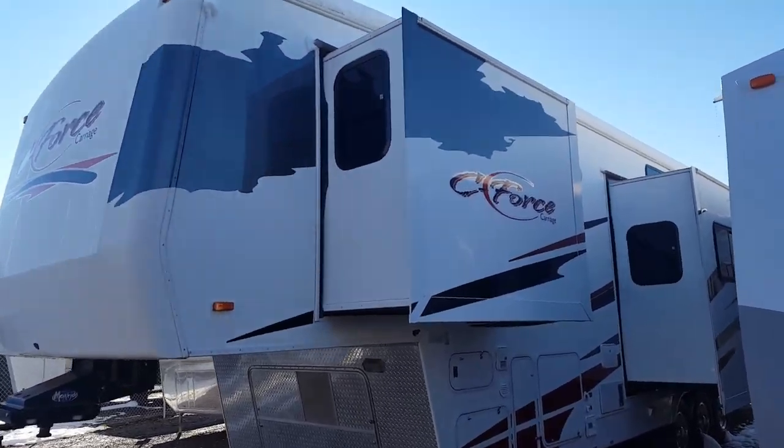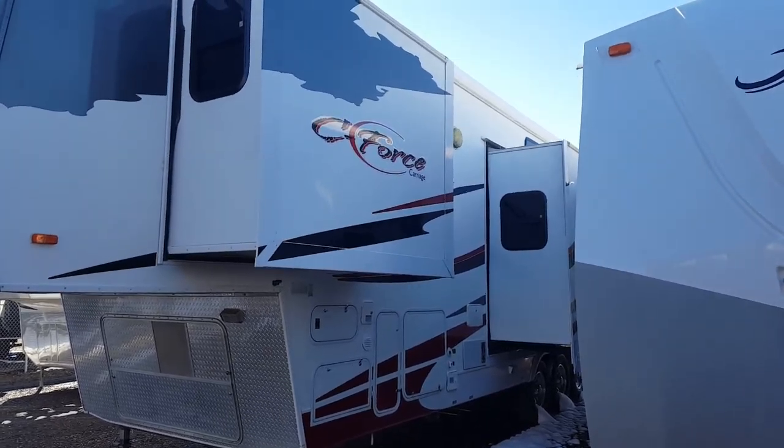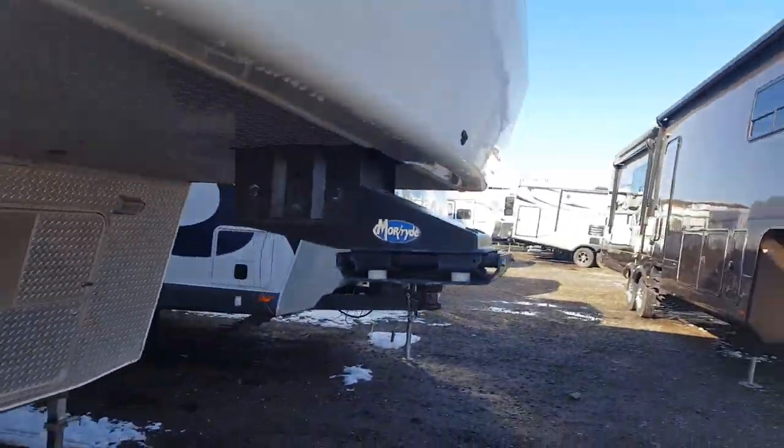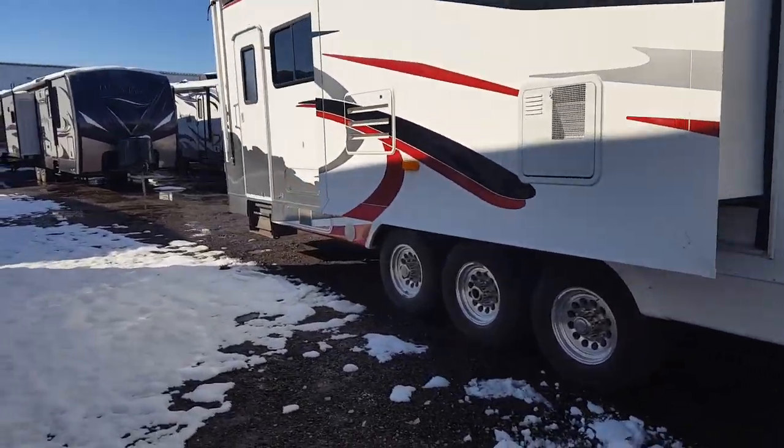Hi guys, Brandon Hope here from Lethbridge Motors, just taking a look at one of our new trades — the C-Force by Carriage. This is a three-slide with a Mor/Ride pin box, a triple toy hauler here.